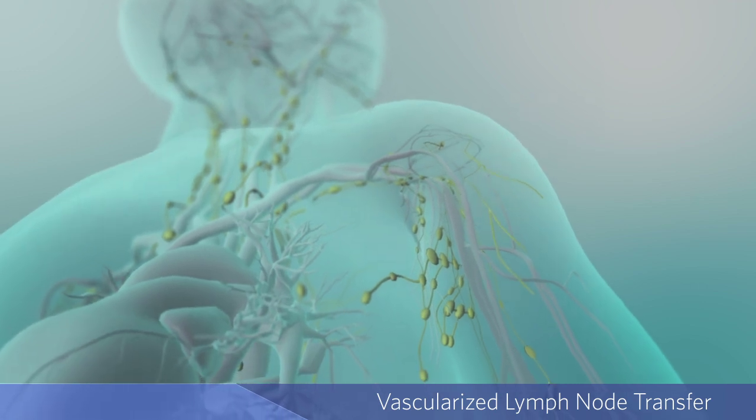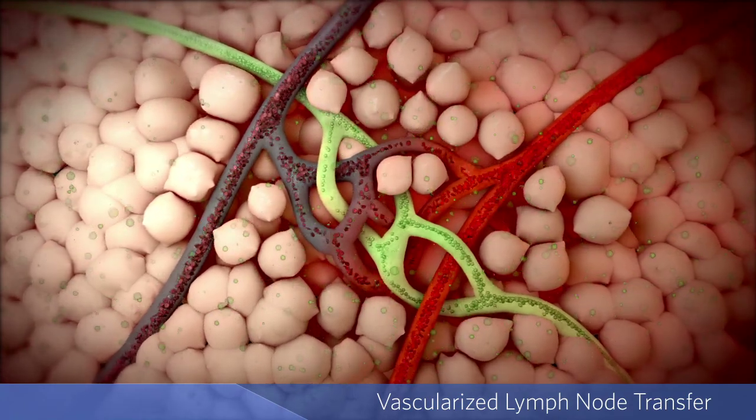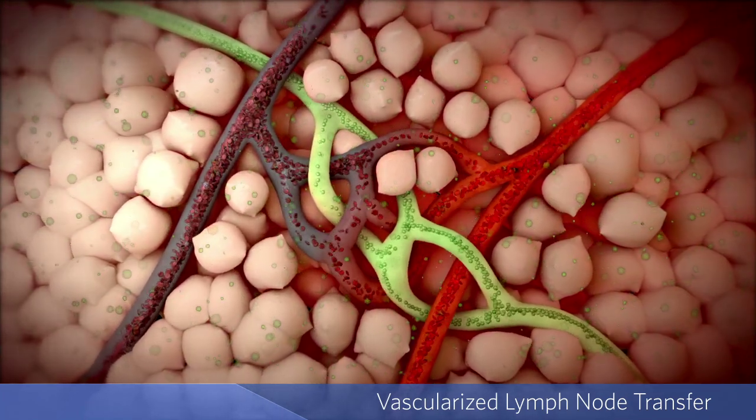In addition to playing an important role in the body's immune system, a healthy lymphatic system collects excess fluid from the spaces between cells and returns it to the circulatory system.